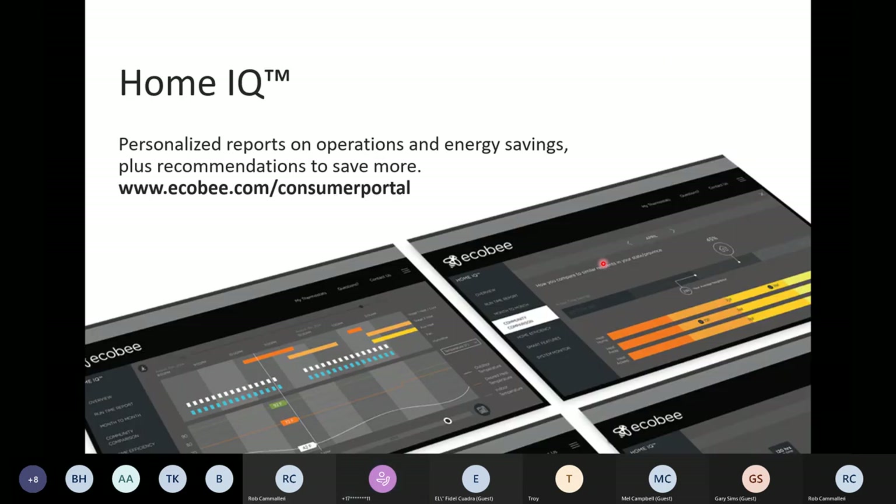To get back to HomeIQ — it's a free reporting feature available to all Ecobee homeowners, 24/7 through their web portal, on large screens only. I don't want to go into too much detail because it's very homeowner facing, but I do want to shed some light on how homeowners use this and where they see value.